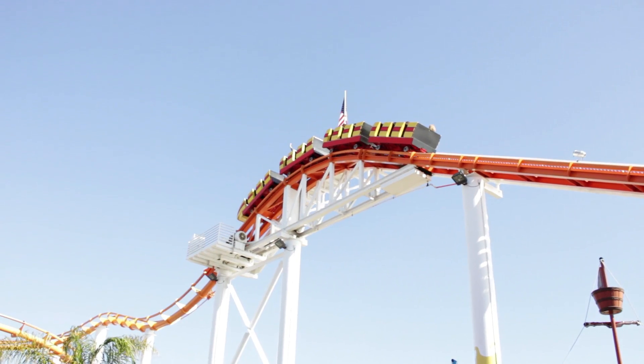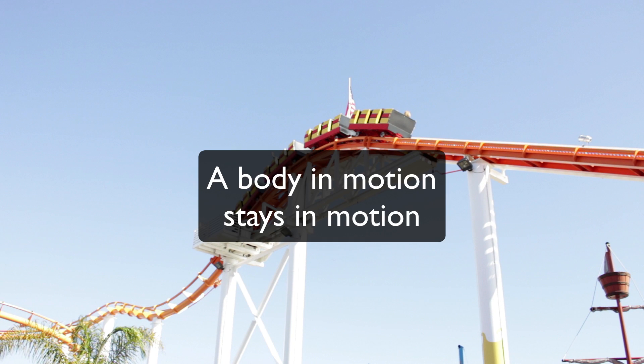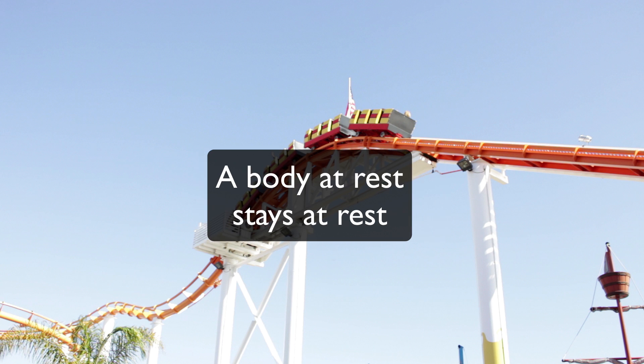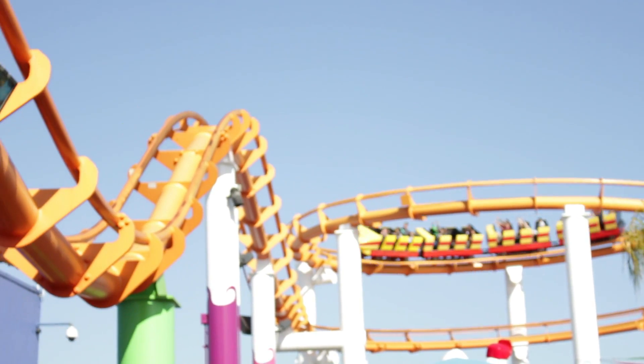Now let's go to the roller coaster. Newton's first law of motion states that a body in motion stays in motion, and a body at rest will stay at rest. Once the coaster goes down, it builds momentum and gets in motion.